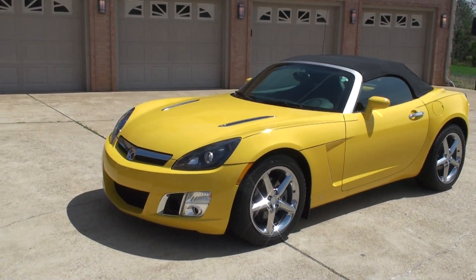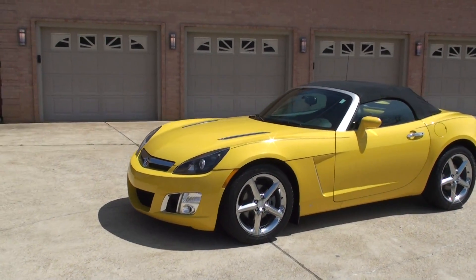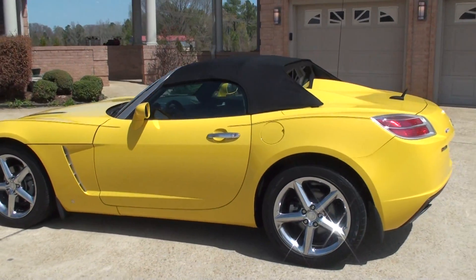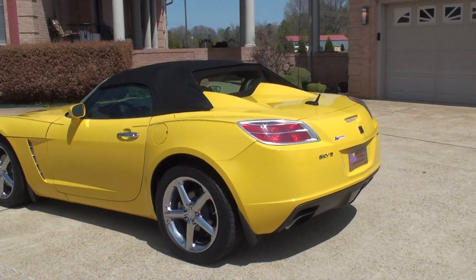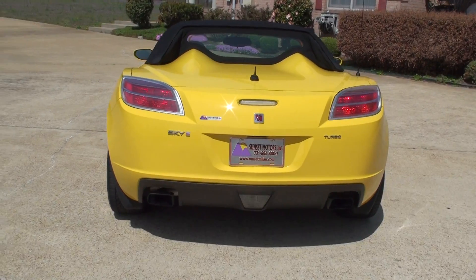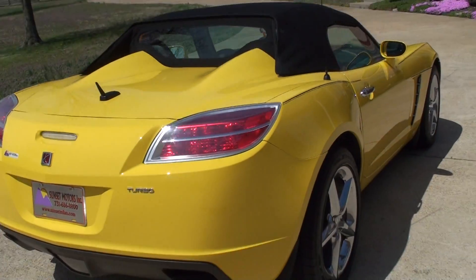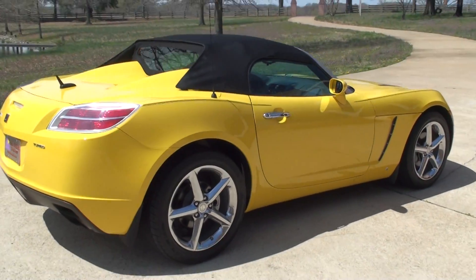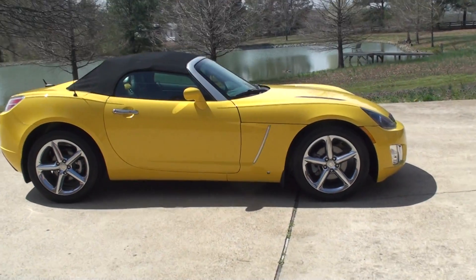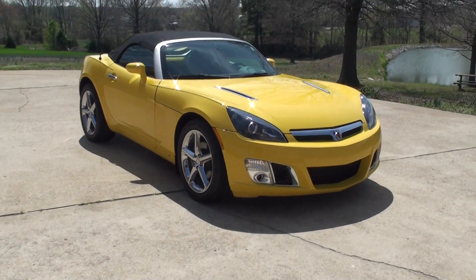If you're looking for a nice convertible in excellent condition at a very affordable price, this should do it. We do have competitive financing available with low interest rates and good terms to give you a nice low payment. To see if this is still for sale, go to my website SunsetMotors.com — if it's on the website it's for sale, if not it's sold. Worldwide shipping is also available. For a shipping quote or any other questions, you can call me anytime toll-free at 866-933-4680.